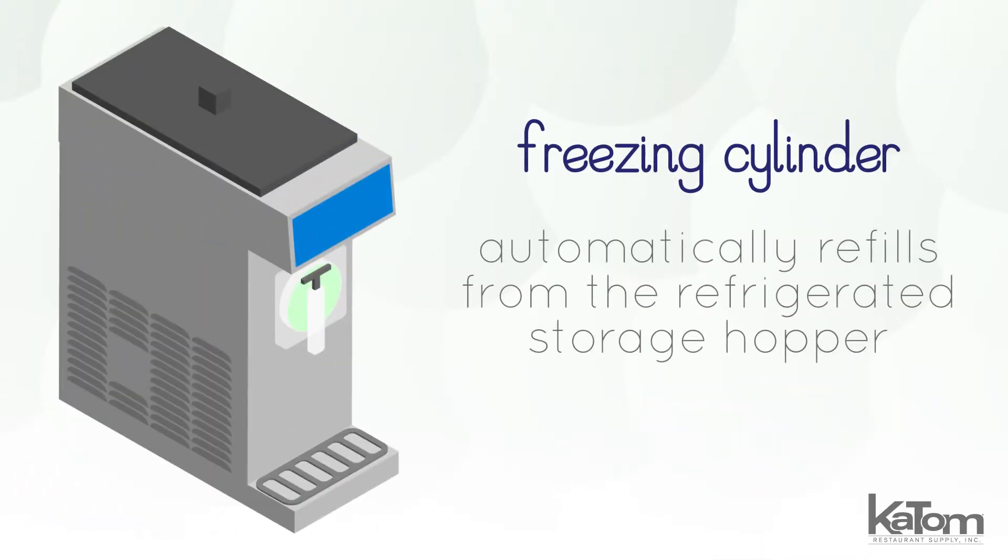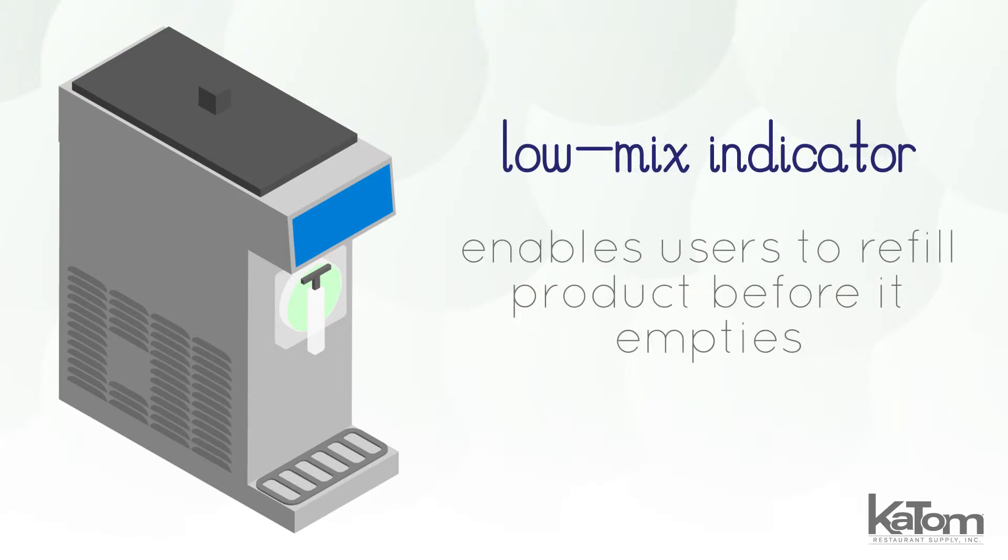The freezing cylinder automatically refills from the refrigerated storage hopper, eliminating wait times after refilling, and the low-mix indicator light enables users to refill product before it empties.